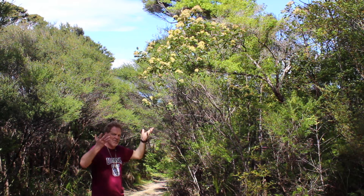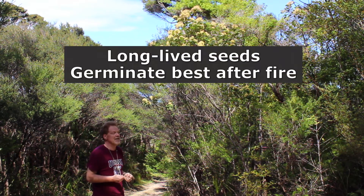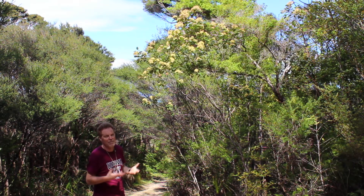These specimens are on their way out as this forest is regenerating — it likes open scrubby sites. It has a long-lived seed which tends to germinate best after a fire or smoke has passed over it, so it's a healer of the land.